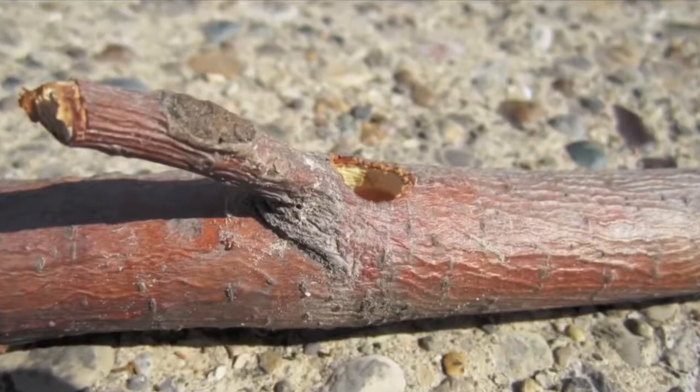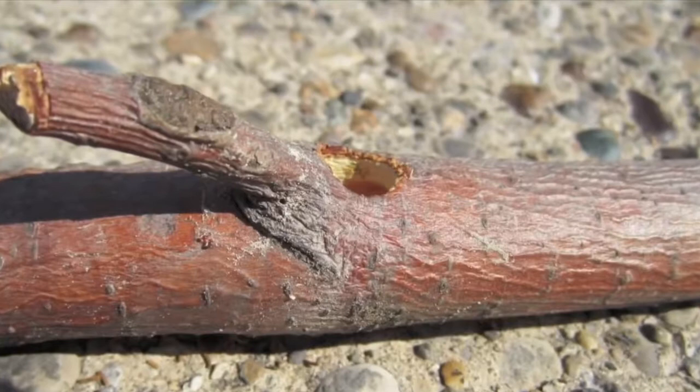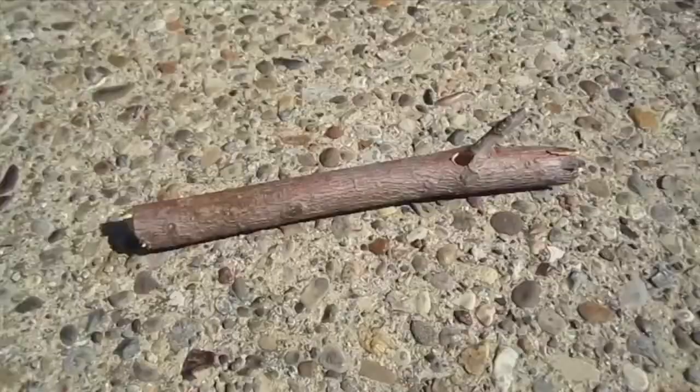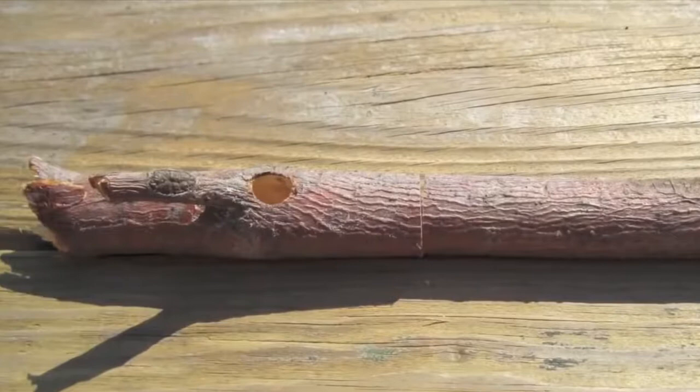In early June this year, I pulled a dead and detached limb from a white pine tree in my yard and saw a perfectly round 9 millimeter hole in it. Last year, I found such a hole in my potting bench of pressure treated lumber and learned that it was the nest of a carpenter bee. I am an old biologist at heart and wanted to examine it more closely.